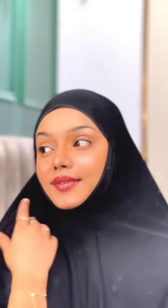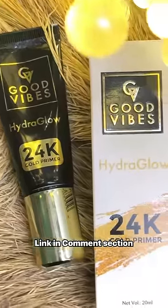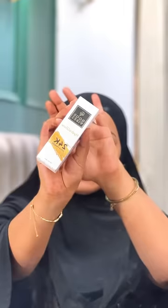Hello everyone, assalamualaikum, and today I have met you for your makeup routine. First of all, I use rose water as a toner, then I moisturize my skin. Then the most important step is primer — I use Hydra Glow 24 Carat Gold Primer.